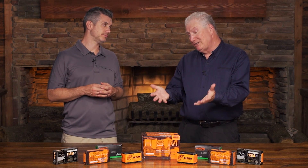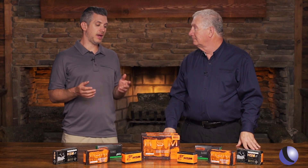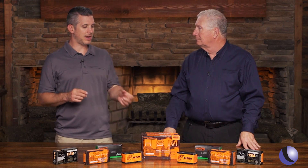When it comes to ammo you're really only looking for a few things: accuracy, reliability, and it helps if they've been making it a while. That's true — the guys from HSM have been making ammo for 50 years in Montana. 50 years this year, and the latest thing from them is something kind of neat.